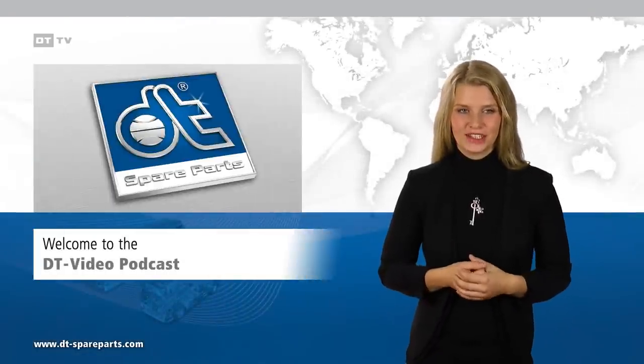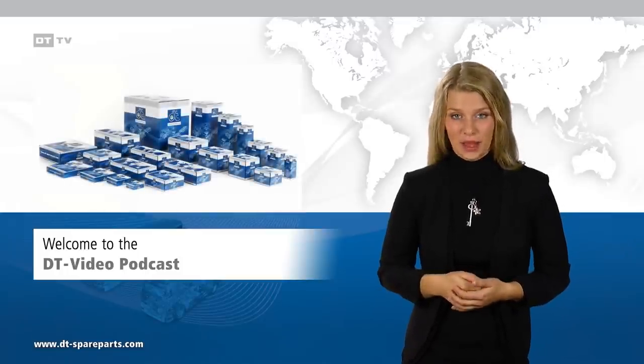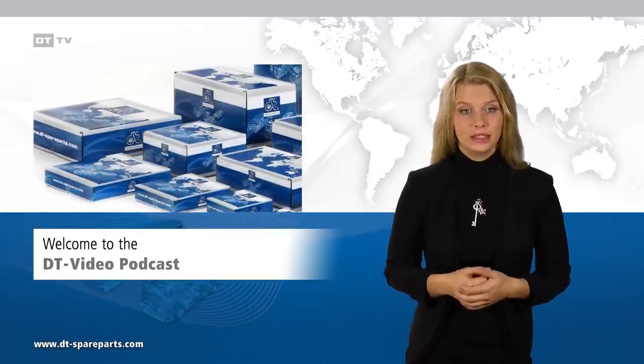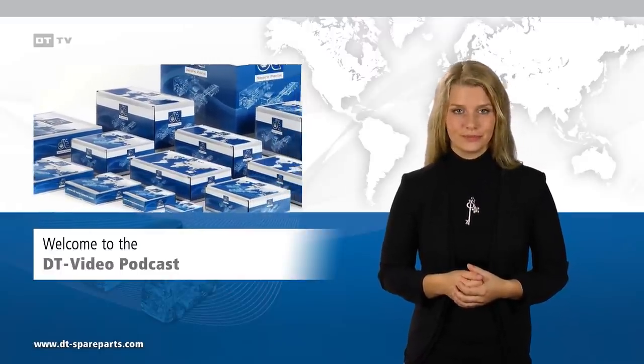Welcome to the DT video podcast. Guaranteed quality has made the brand DT Spare Parts the leading brand in the international independent aftermarket for commercial vehicles.